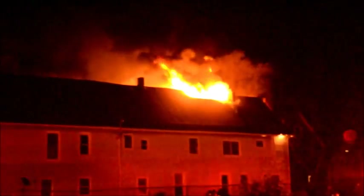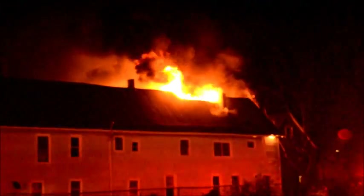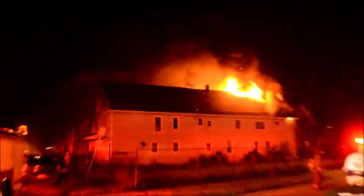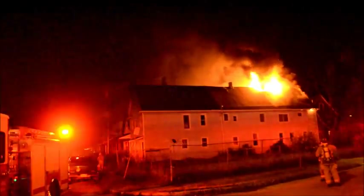4-6 on truck 50, you want us to set up for aerial? 4-6, this fire's pretty rough right now, I'm not putting anybody up. No, you want to defensively set the aerial up.